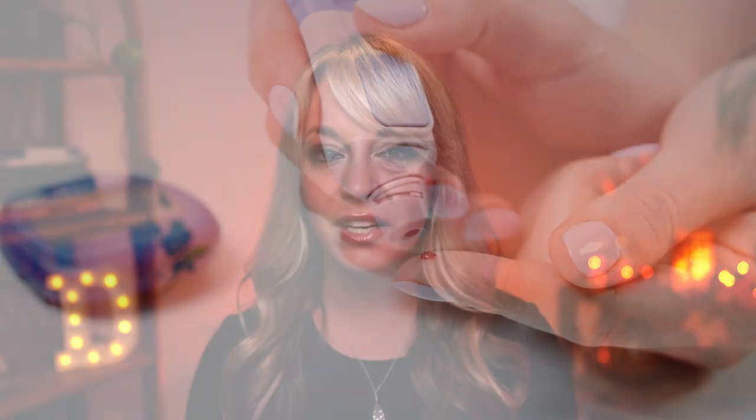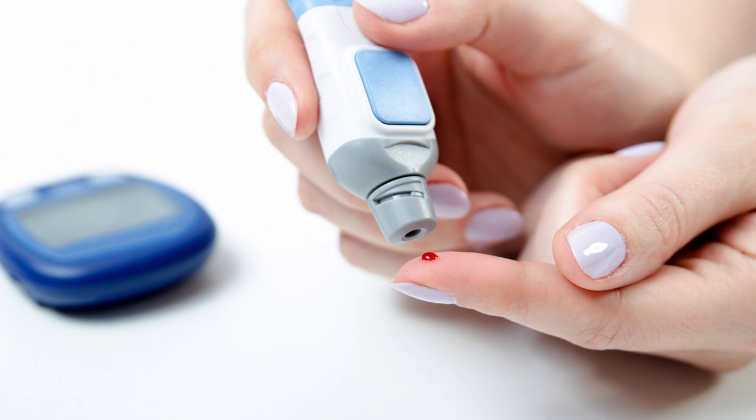This is also why I recommend having a finger prick meter so you can test how accurate your CGM is — whether it's trending high or trending low. Even if the glucose monitor is off a little bit, it is still really helpful to see what patterns are happening. If it's trending 10 points high, you can mentally subtract 10 points and still get a good idea of what your blood sugar is doing after a meal.